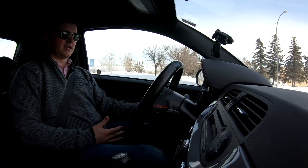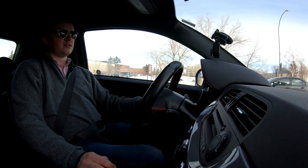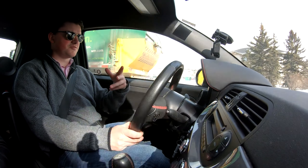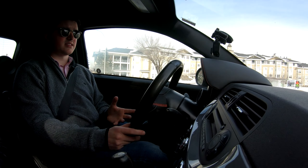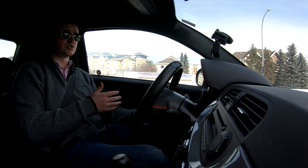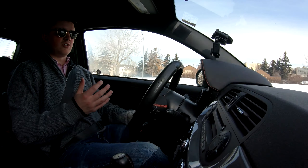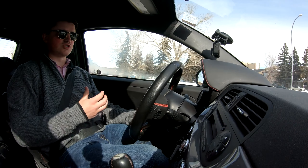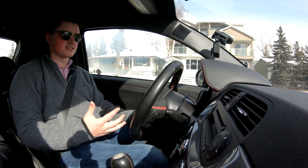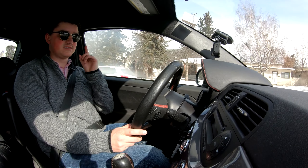One downfall of this car — and for some it's a big deal, for others not so much — is the lack of safety tech. It has cruise control, ABS, and traction control, but it doesn't have blind spot monitoring, forward collision warning, or anything like that. It's kind of just you and the car. You're controlling the machine, not the machine controlling you. I think that appeals to a lot of people — this car is so raw, it has so much character and presence. Not having safety tech reiterates that this is like a go-kart. It's not designed to be the safest car on the road, but it damn sure is fun to drive.